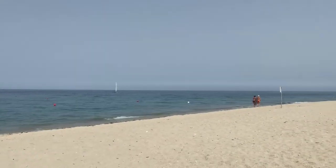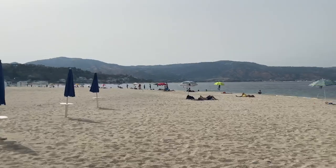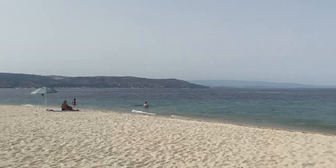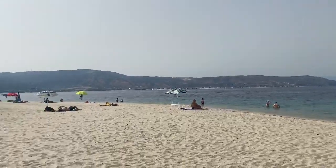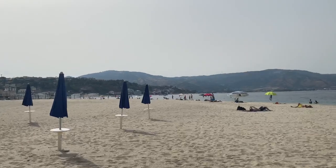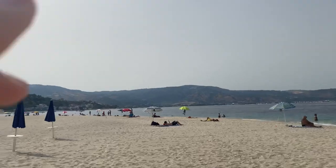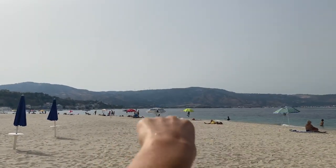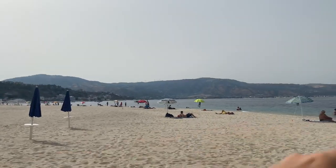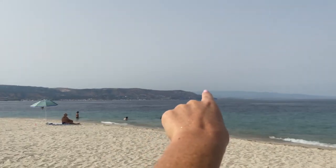Here we are at the famous Soverato Beach. Out of the most popular beaches in Calabria, I would say Tropea is number one. Caminilla, where we just were, is number two. And Soverato is also number two — you would have to judge which is the better beach. This is the tip of Soverato. We live right over there — Montepaone is in this bay, and Soverato is this tip right here. And right over there is where we had lunch earlier today at Caminilla.